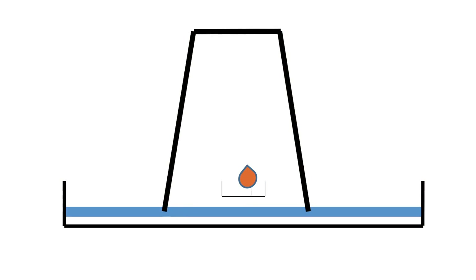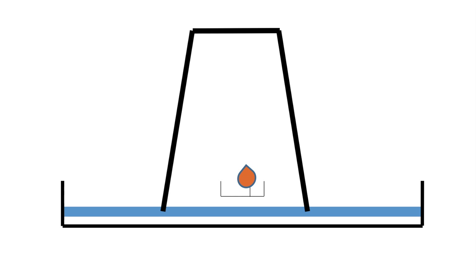The initial conditions of this experiment are a candle floating in water, with a glass placed above it. What do you think will happen when the candle is lit?